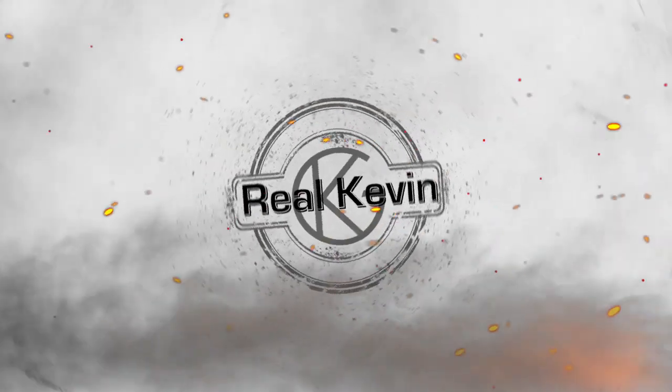You can also connect with me on all my other social media platforms there as well. Thanks once again for checking out the latest video in my series, Real Kevin. See you next week.